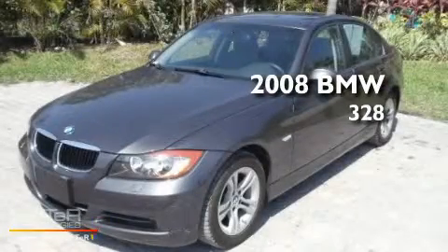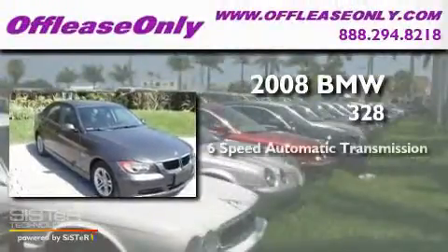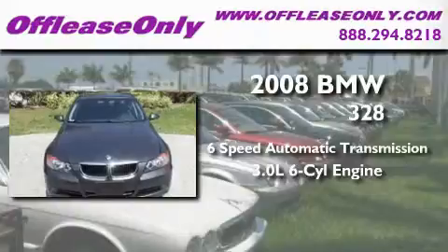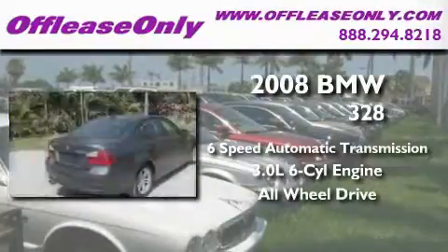This is a 2008 BMW 328. This car has a 6-speed automatic transmission, a 3.0-liter inline 6-cylinder engine, and the added safety and control of all-wheel drive.